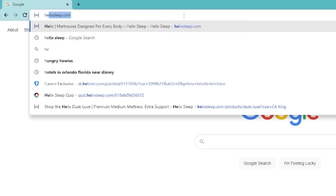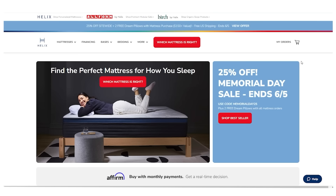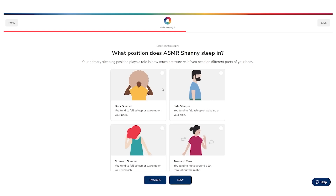Helix Sleep offers premium mattresses customized exclusively to fit your individual needs and conveniently shipped right to your door. Just head over to their website at helixsleep.com and they'll get you going on their Helix Sleep quiz. No two sleepers are exactly the same, so they use information like sleeping position, firmness, and whether or not you'll be sharing your bed to guide you to your ideal mattress.